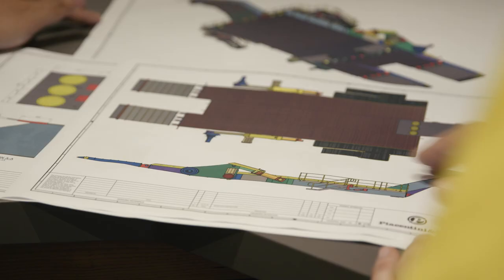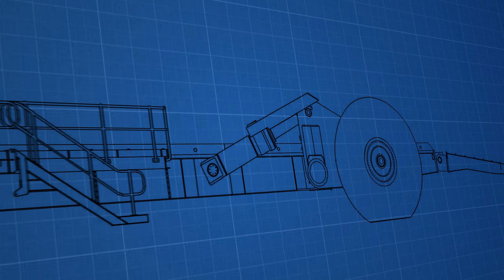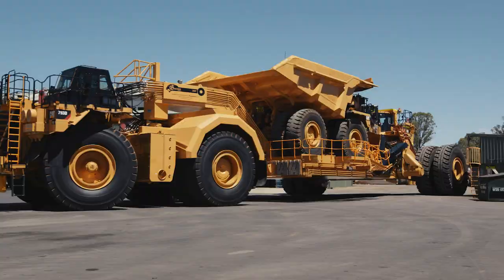Its design, including the rear axle rotation system, is fully scalable, allowing configurations with payloads ranging from 130,000 kilos up to 990,000 kilos, and can be customised to suit any mining operation across the globe.